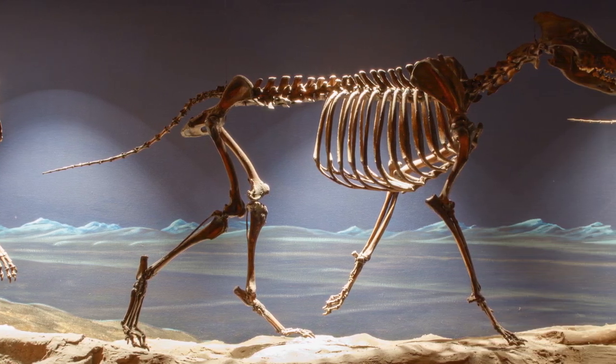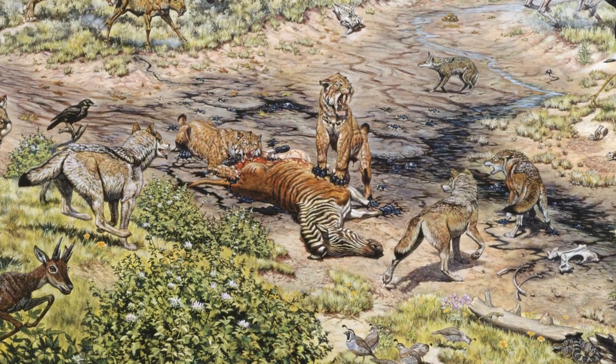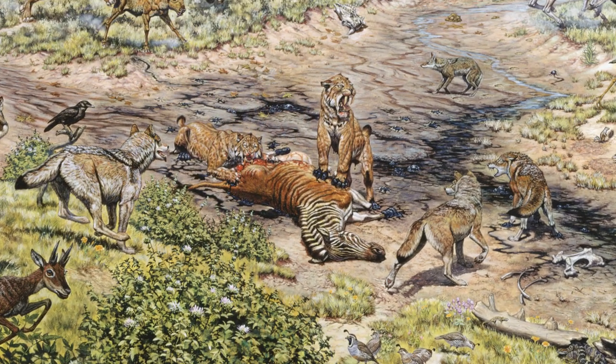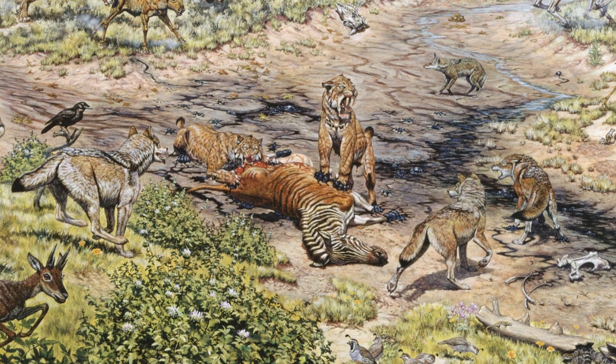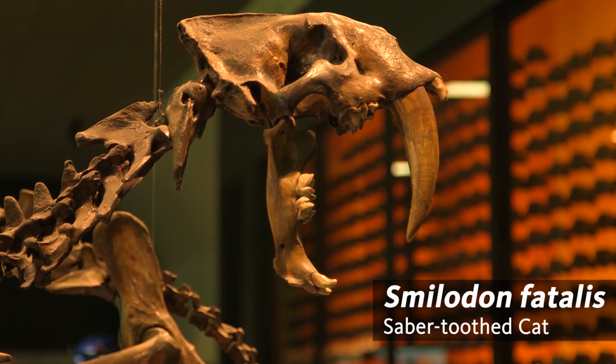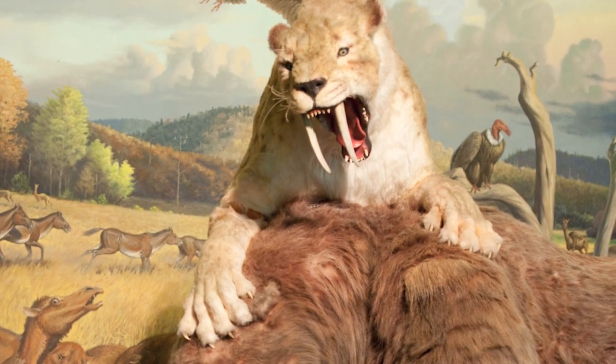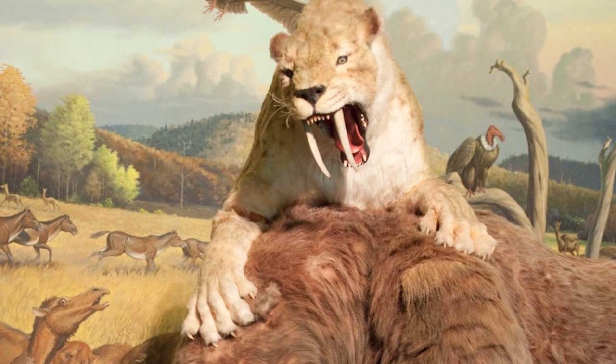Another pack-hunting predator commonly seen was the saber-toothed cat, Smilodon fatalis. These large cats had curved fangs that were as long as bananas — thin and dagger-like — and would use them to inflict the killing blow to their prey.